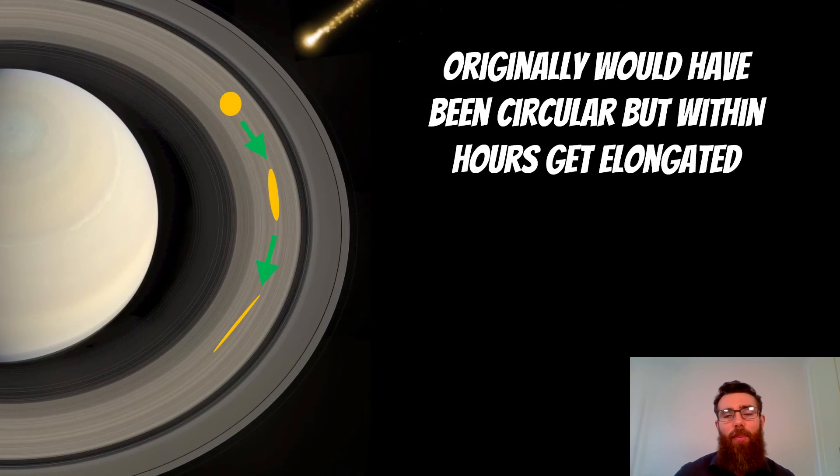That elongation happens because when the impact originally occurs, it would have been a circular cloud of debris, but as the rings orbit and have this differential rotation rate, they stretch that cloud of debris. So it becomes elongated, and it happens fairly quickly — on a matter of hours, within a few days it's likely to have disappeared. Saturn is getting hit by quite a lot of these objects, around centimetre to metre in size, similar to what we might observe on the other planets and our own planet, but they leave a slightly different signature in the rings due to what the rings are, and the debris clouds do survive there for a few hours.